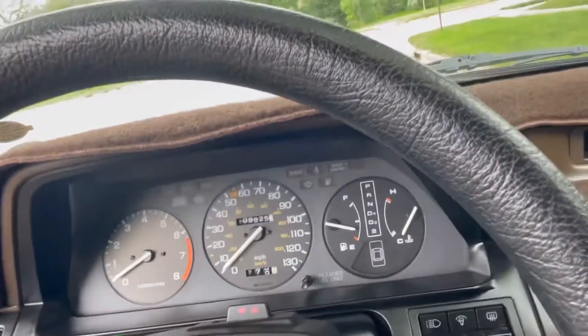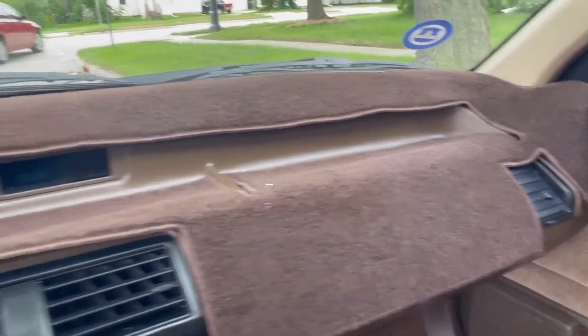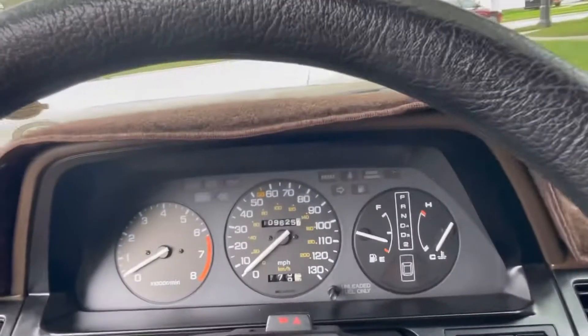I don't know how many of you remember cassettes. Automatic transmission on the floor, emergency brake. They did put a carpeted dash mat on the dash. Again, this car is in very, very good condition for its age.